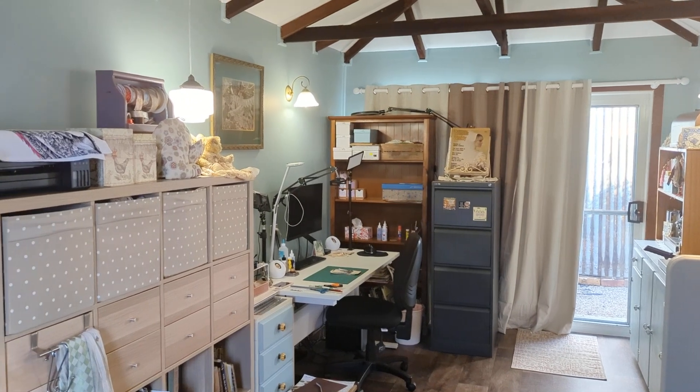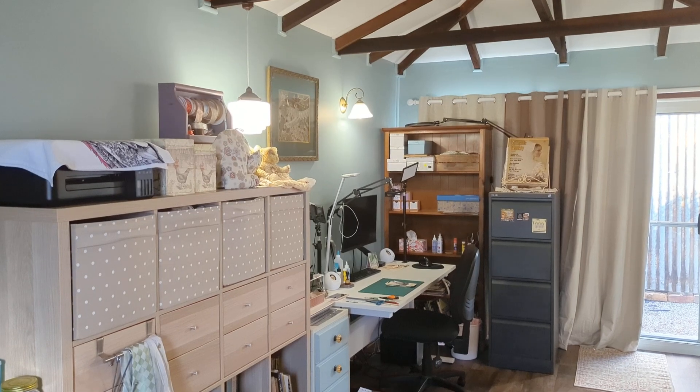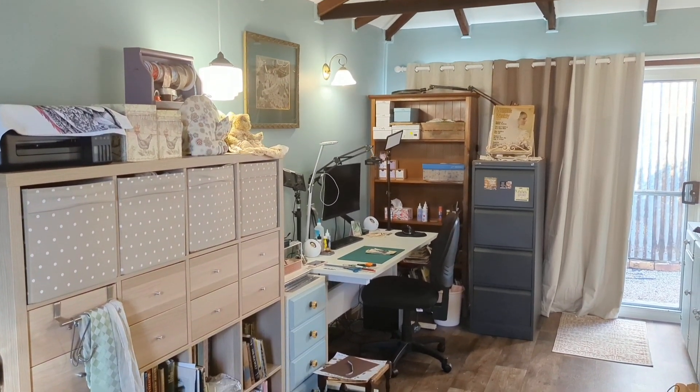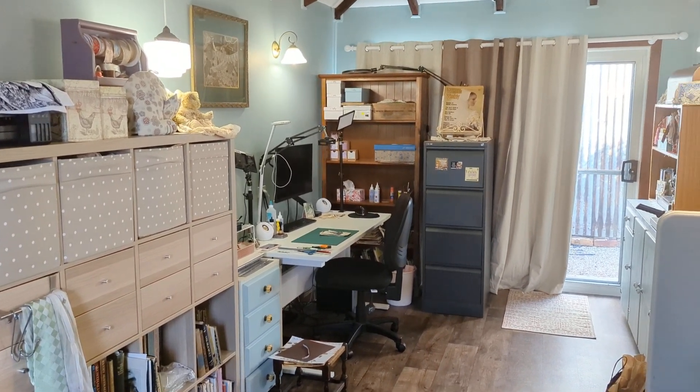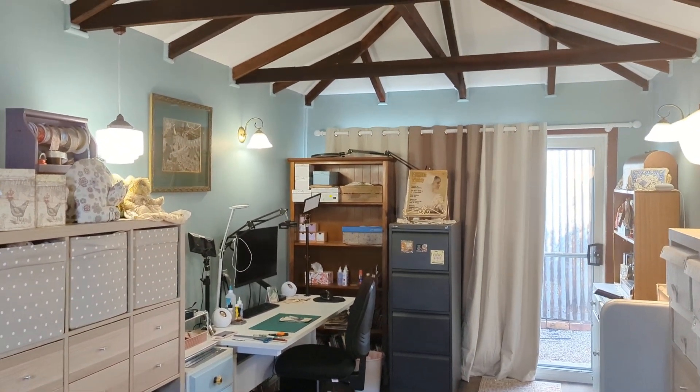The color on the walls is duck egg blue — really gorgeous color. Sometimes it looks blue, sometimes it looks green. I have got quite a few secondhand pieces in here furniture-wise, and I just love the overall vibe and atmosphere of it. It is just really calming, actually.